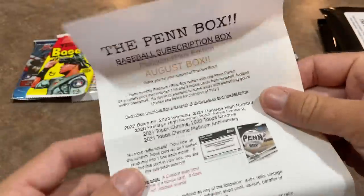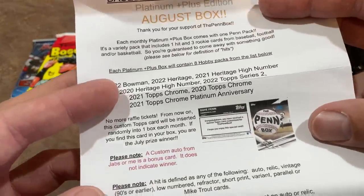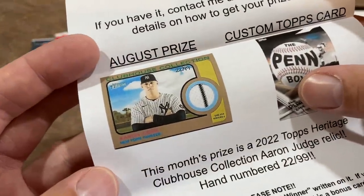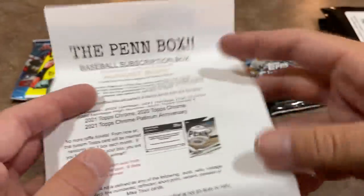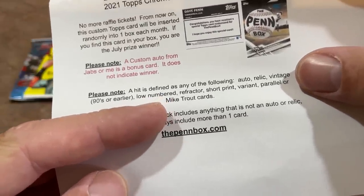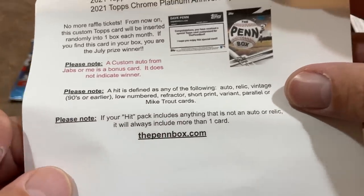Here's just the sell sheet that tells you a little bit more about the pen box. Here's the packs they have this month. If you pull one of those custom cards you win a bonus, which is going to be an Aaron Judge hand-numbered relic. And the hit packs — that Variety Pack could have a hit card in there, which will be defined as an auto, a relic, a vintage card from the 90s or earlier, a low-numbered card, a refractor, short print, variant, parallel, or a mic drop card.